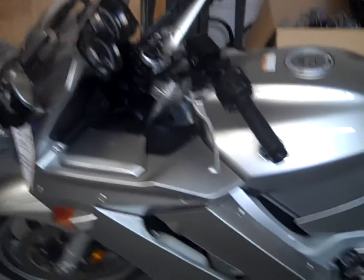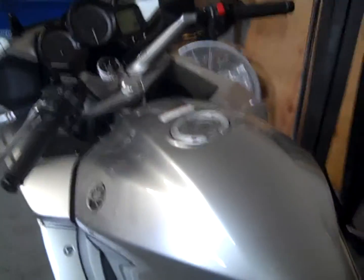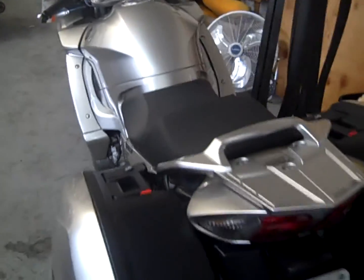The bike only has 9,113 miles and it's super, super clean. You got the touring bags, dual exhaust. You can go anywhere in the world on this beauty.